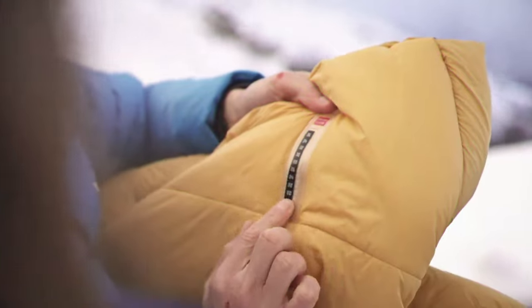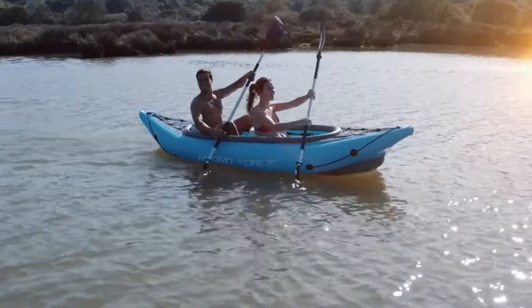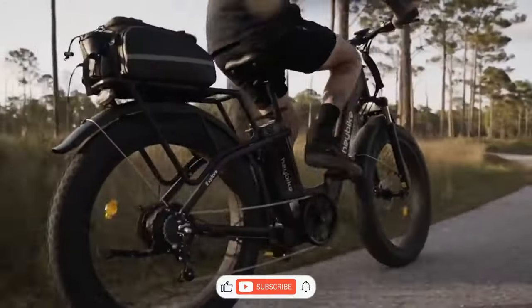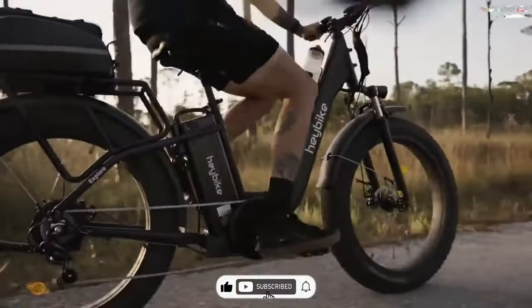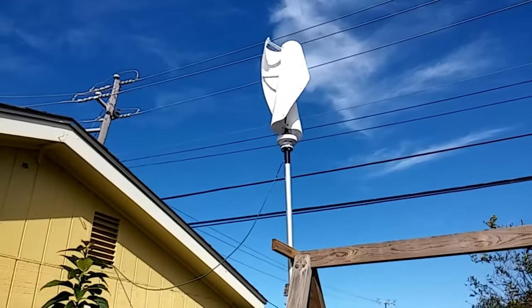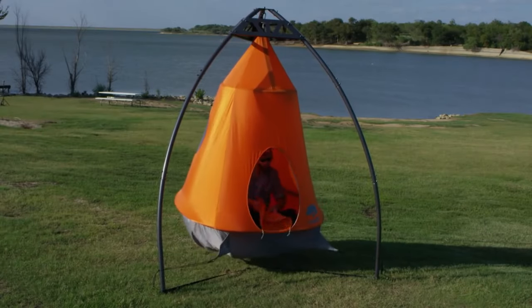Must-have outdoor adventure gadgets for thrill seekers. Did you know that the global outdoor adventure market is projected to hit a whopping $15.66 billion by 2025? Hold on to your adventure hats because we're here to help you become part of that epic journey. So let's dive right into the excitement.